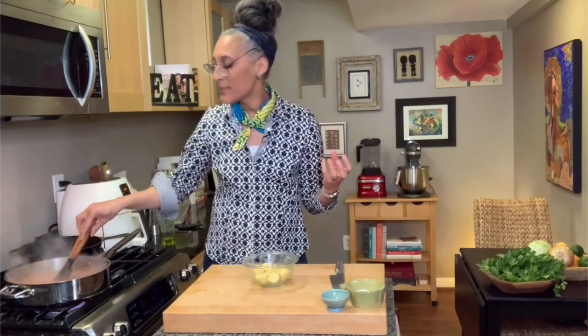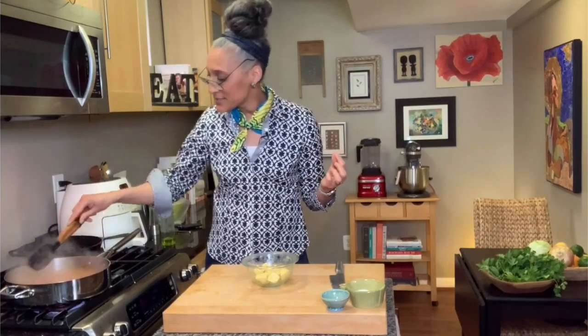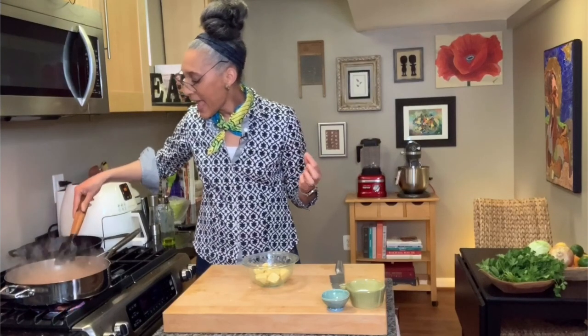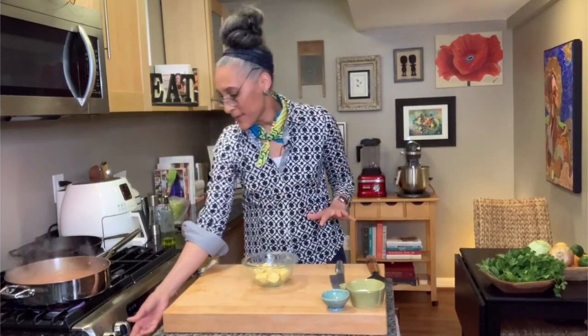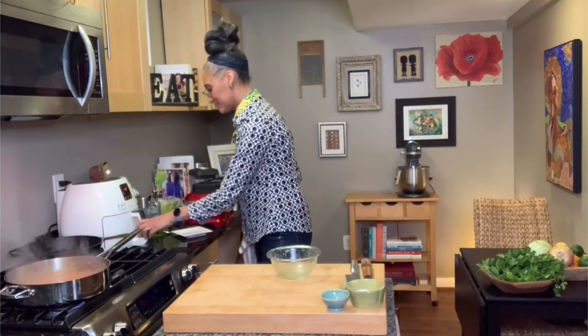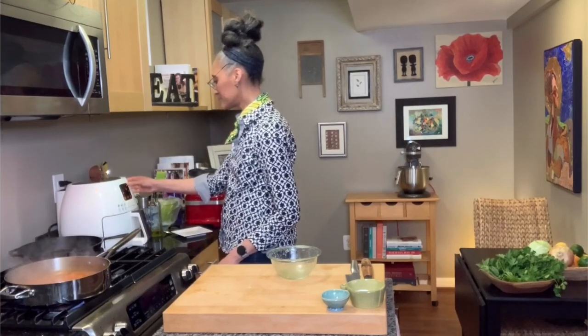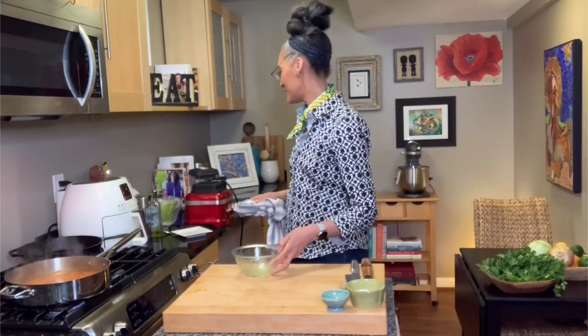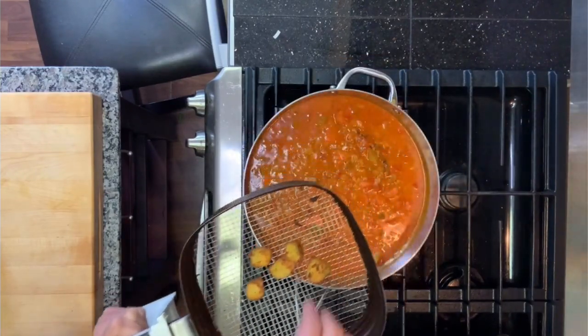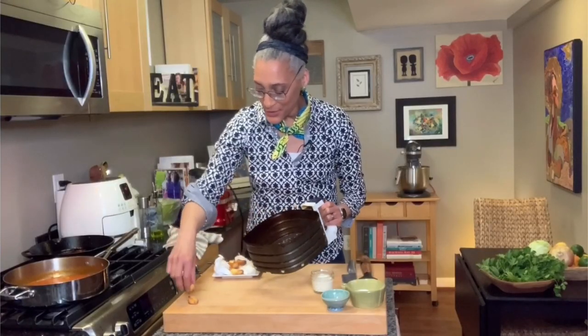A lot of times people take their soups off the stove too quickly and they haven't developed the flavor. As soon as the carrots get soft, I will take it off — and they are still not soft yet. Add more stock if you think it needs it; you could also add water because there's plenty of flavor in these roasted red peppers. I set the air fryer on four minutes — again, it depends on your air fryer. Here are my croutons in the air fryer. They look fantastic!